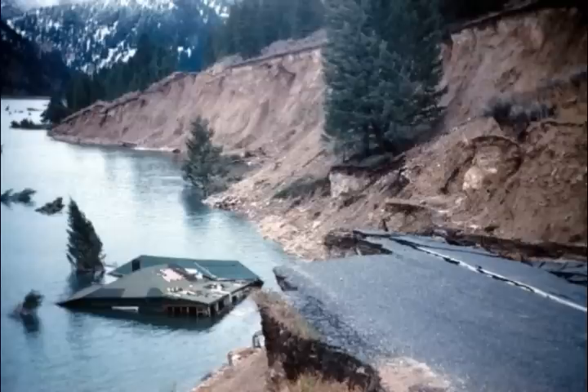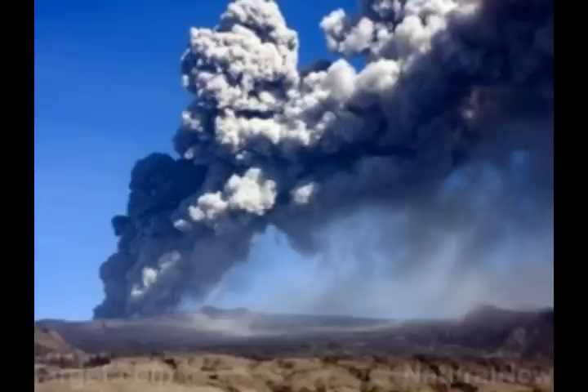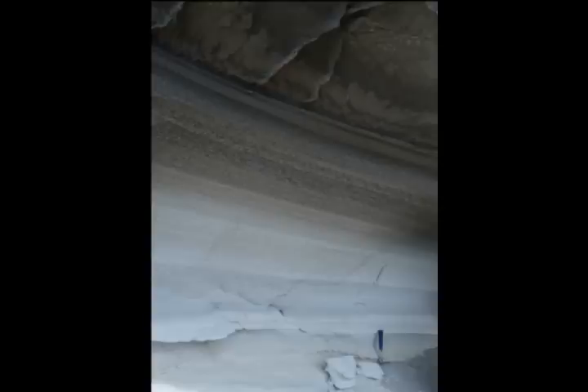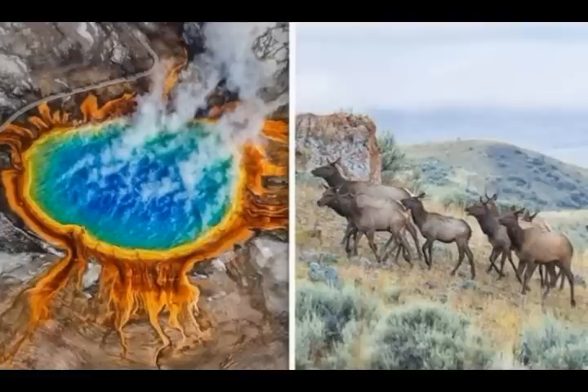This is the latest on Yellowstone Caldera Chronicles, dated June 17th, by the Yellowstone Volcano Observatory and USGS. As we know, Caldera Chronicles is a weekly article written by US Geological Survey, Yellowstone Volcano Observatory scientists and colleagues.